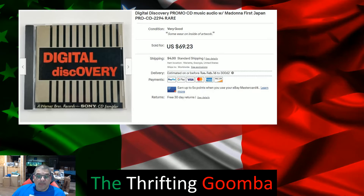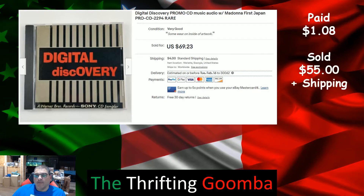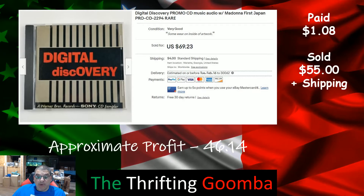CDs — a lot of people stay away from them, don't like them, think you have to listen and test them. I don't — I just look at the back, and as long as the back is clean I'll buy it. This one I'd listed for a very long time. I paid $1.08 for it, took a best offer after negotiating of $55 plus shipping — approximate profit $46.14. So for those of you that walk by CDs at garage sales and thrift stores, thank you — please keep walking by them.